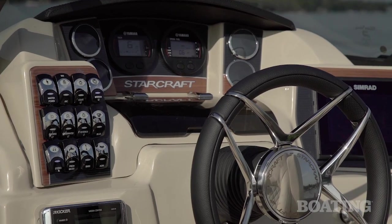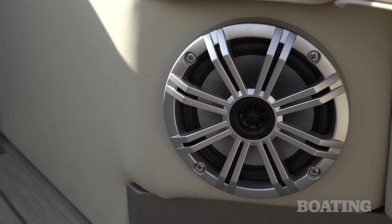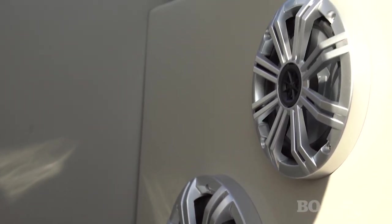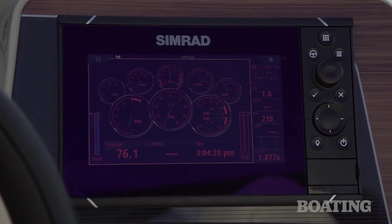Backlit rocker switches, the upgraded Kicker stereo system with six speakers, a subwoofer and an amp, a luxury steering wheel, and a standard SIMRAD touchscreen display. It doesn't get much better than this.